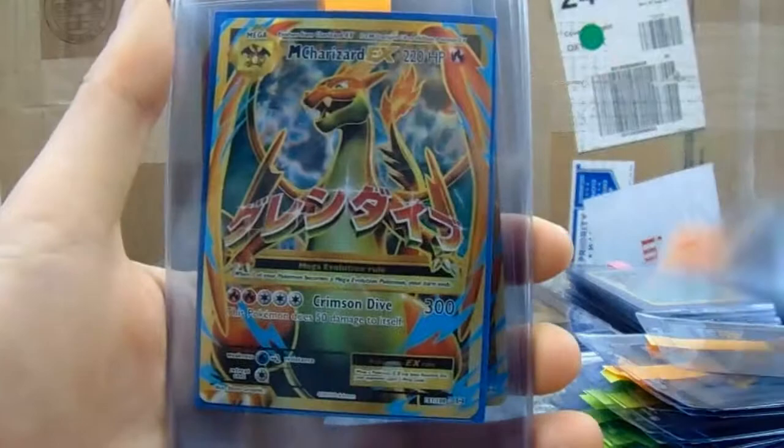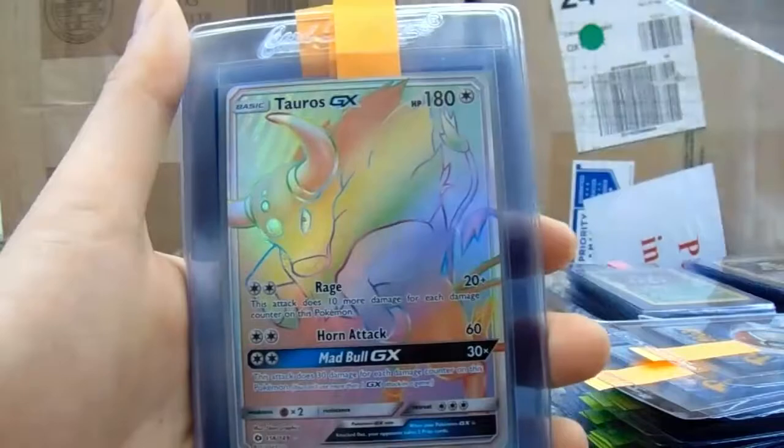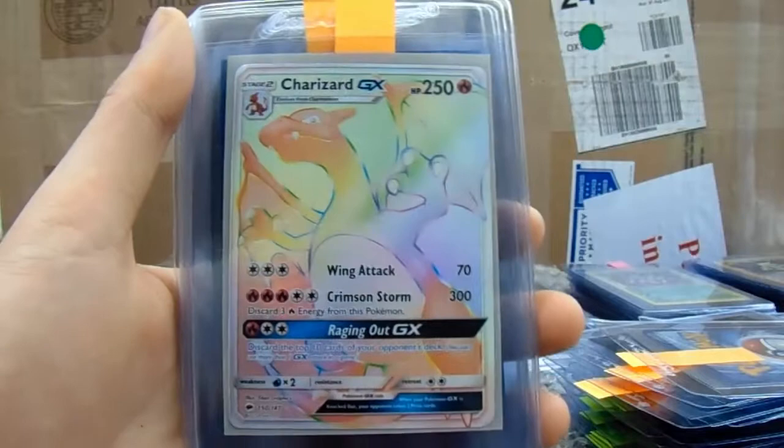Charizard from Evolutions. And then the Mega Venusaur, Mega Charizard, another Mega Charizard, Mega Blastoise — they grade all exceptionally well. A lot like the Guardian Rising Lapras GX. Tauros GX.